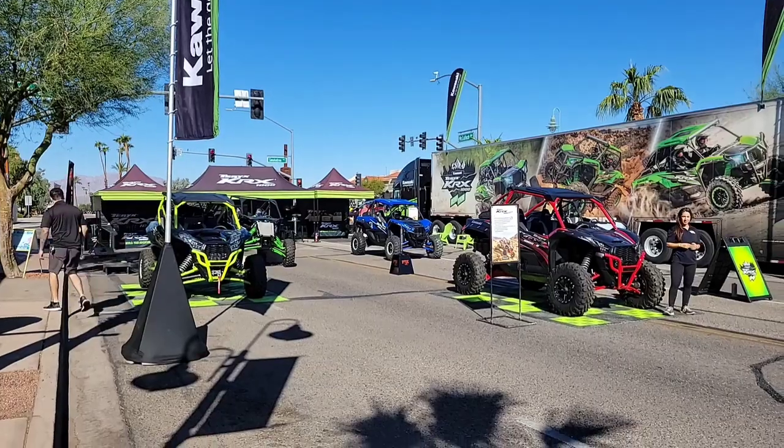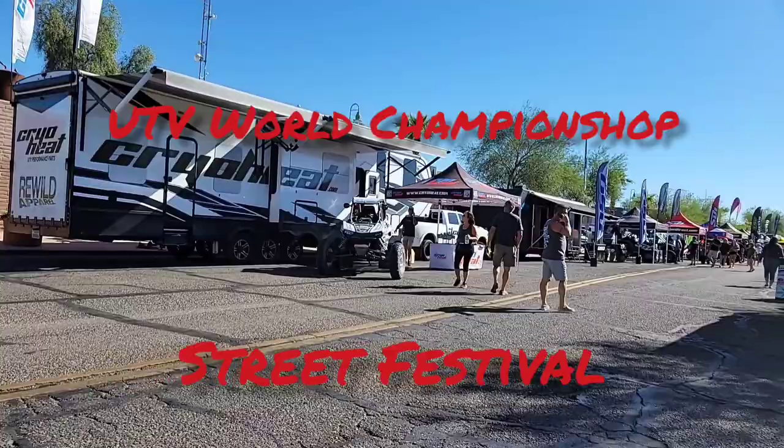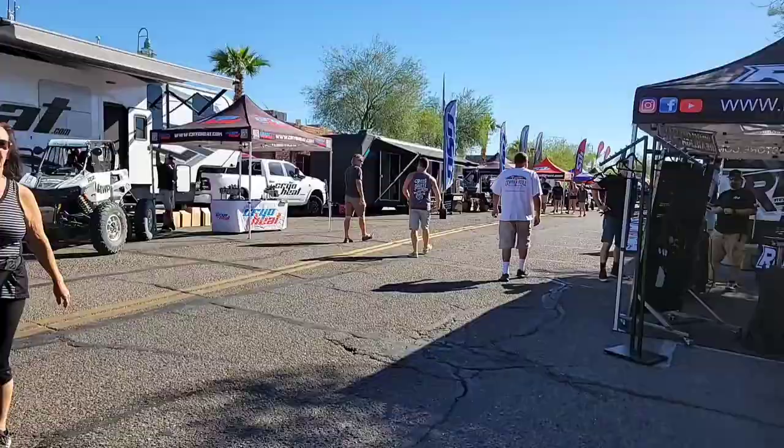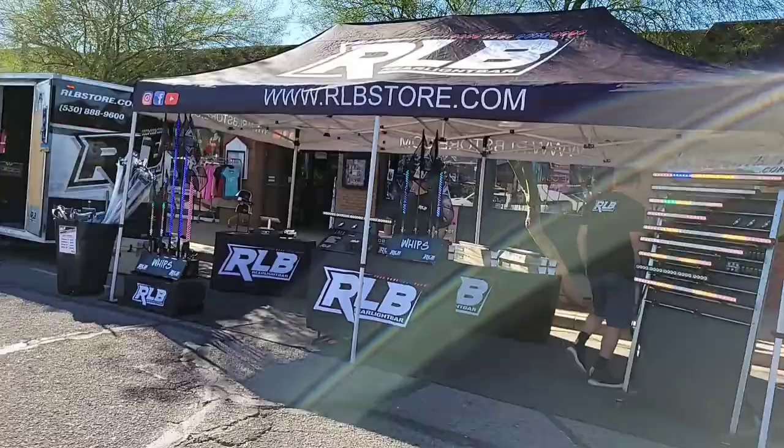Hi there folks, this is Randy and you're in the Tramp's Rug. Today we're at the UTV World Championship street show in Lake Havasu City, Arizona. Starting this weekend is the UTV championship racing. Today we're gonna wander our way down the street, take a look at all the cool rides and cool booths, and see what's going on. This could be a lot of fun — let's go!